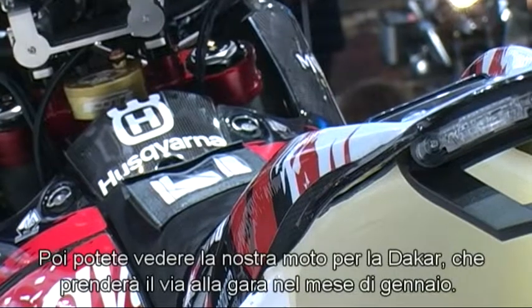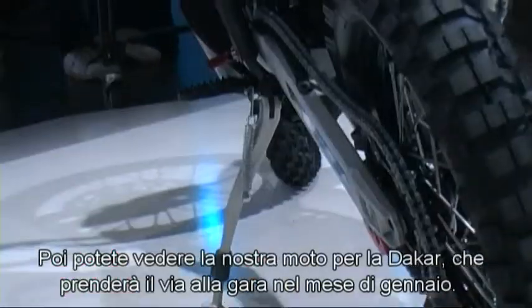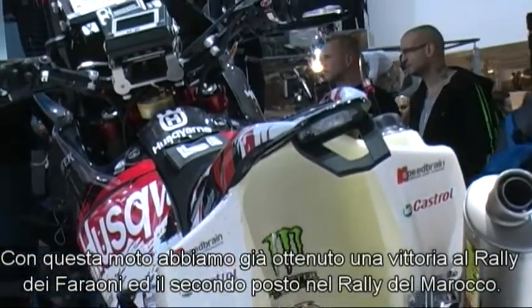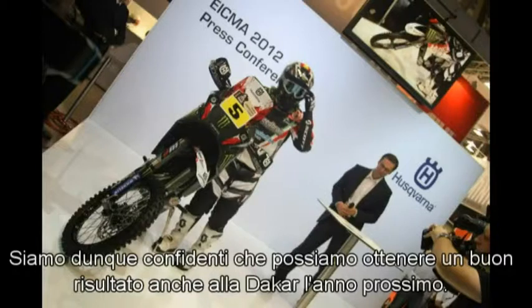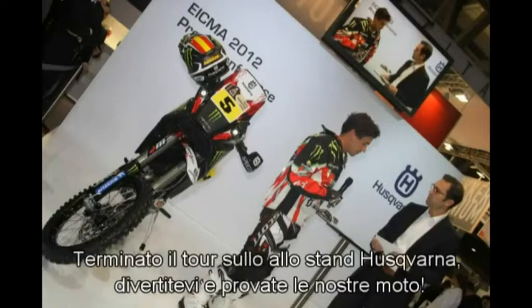On the other hand, you can see our bike for the Dakar. In January, we are part of the Dakar race. After one victory in the Farons Rally this year, we had a second place in the Rally du Maroc and we are really confident that we can have a good result in the Dakar next year in January.